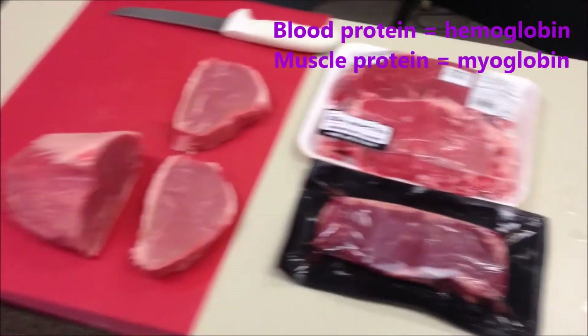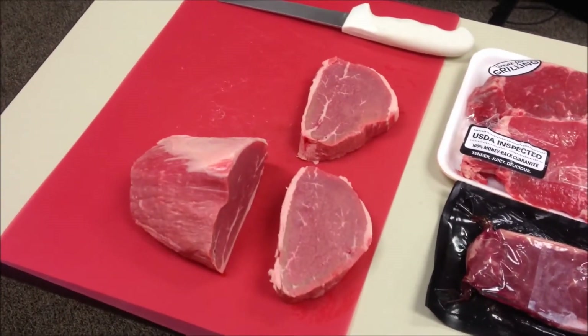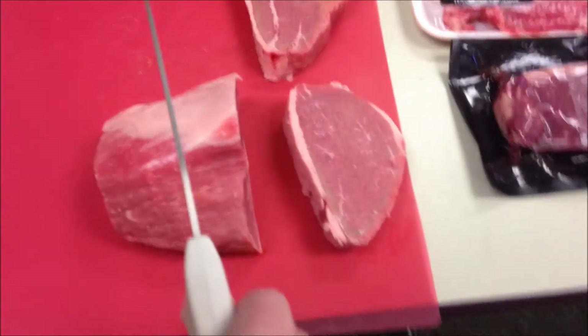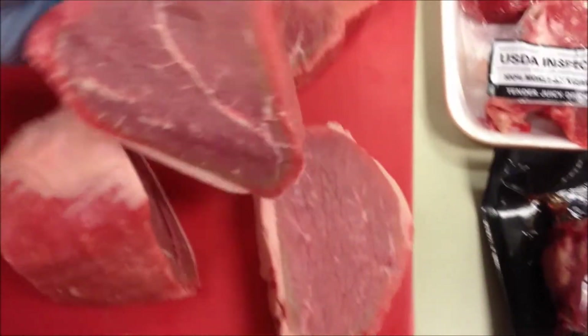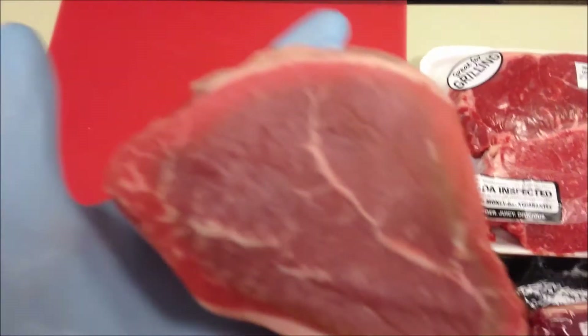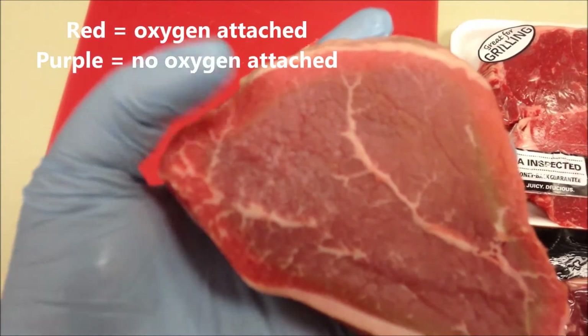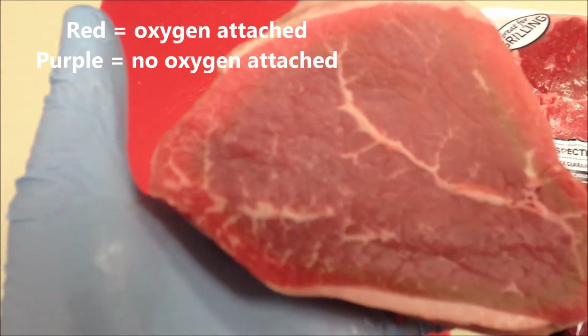I've got a whole roast here, and I'm going to cut a fresh roast. You can see, if you look really closely, how it's red on the edge where the oxygen has been penetrating into the muscle, but in the middle it's kind of that purpley color.